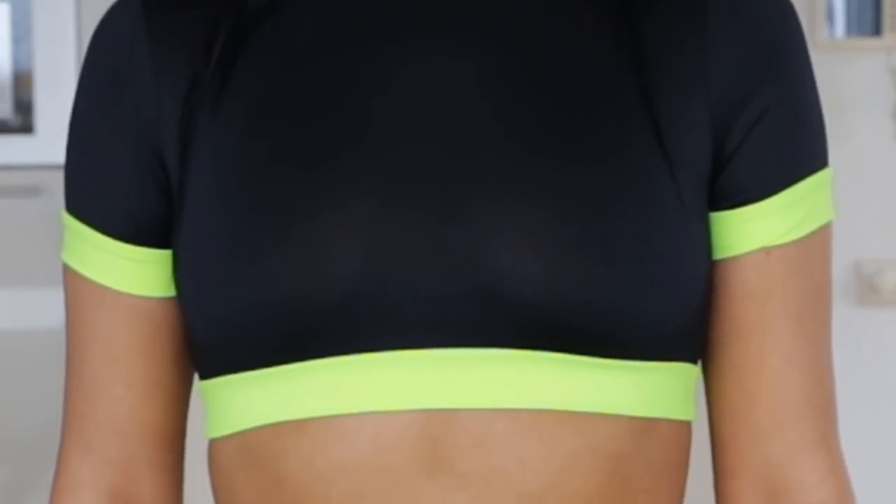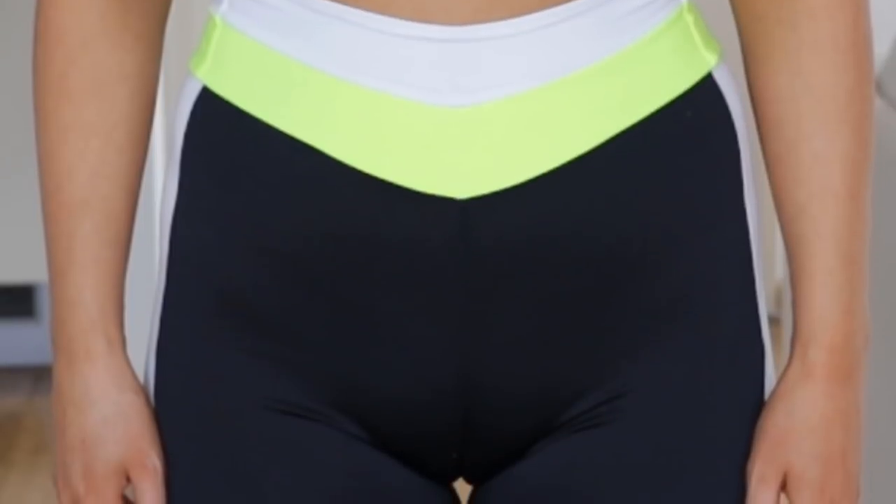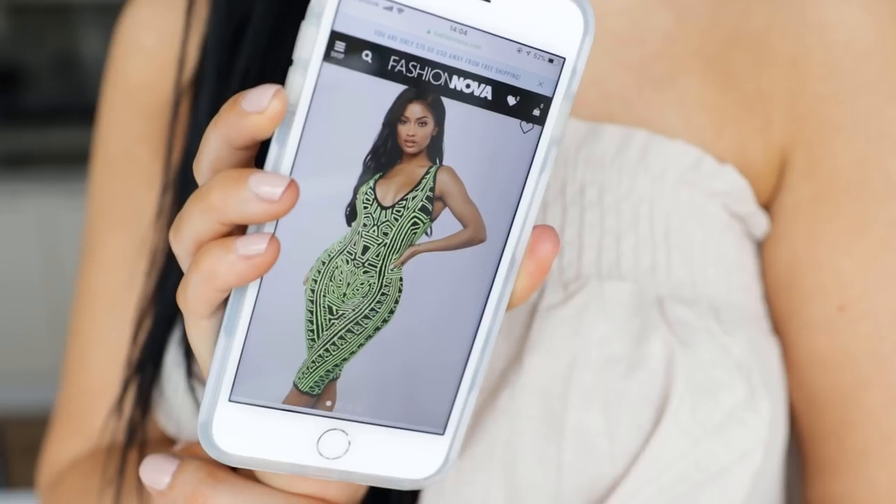I think the problem area on my body is my back. I have a little bit of fat over there, and because this is high-waist it kind of covers it up, which I really like.